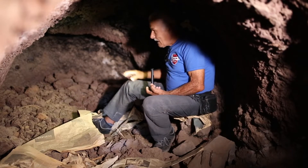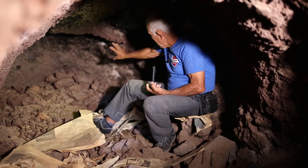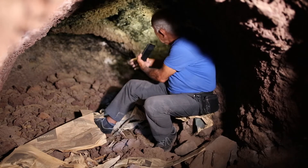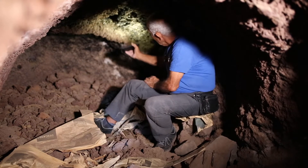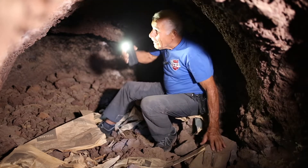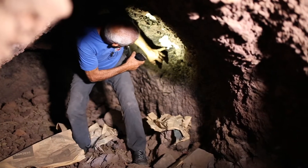Se lo digo con sinceridad: es precioso, es muy precioso, y el fondo lo bien trabajadito que está, con esa brea que le cubre totalmente el techo y la salida. Todo eso es brea, y sobre mi cabeza hay esta brea con esta argamasa. Estamos en otro silo, pero sinceramente, este silo me llama tanto la atención y para mí es uno de los más bonitos que estamos mirando.